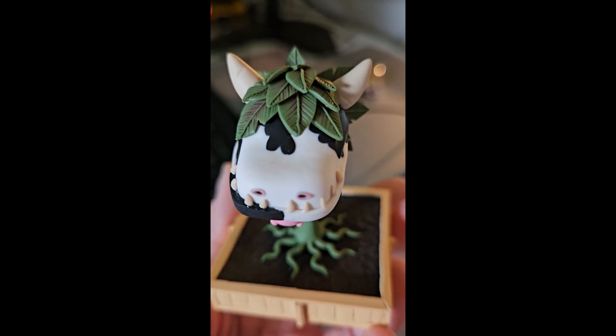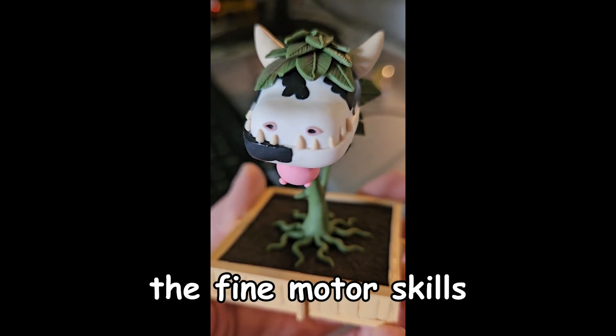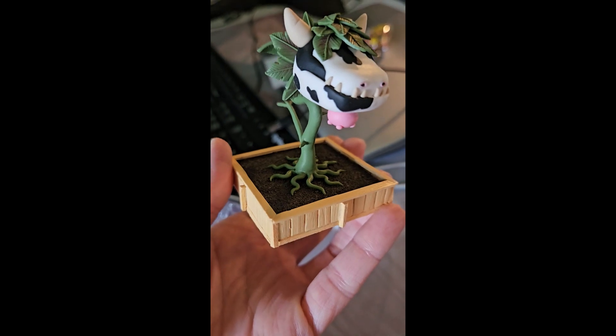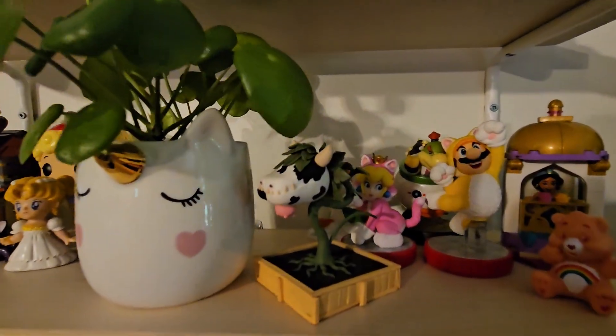I can't even. The talent, the fine motor skills. Oh my God, I love it so much. Thank you so much. And now my awesome little cow plant will live among all my other little knickknacks.